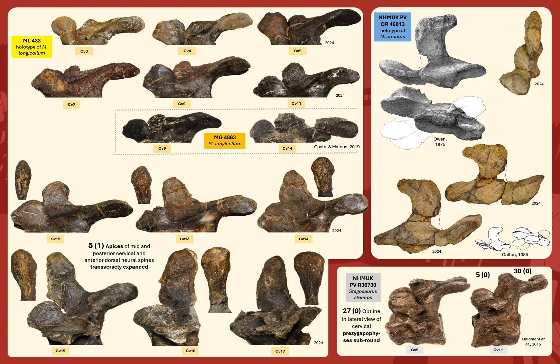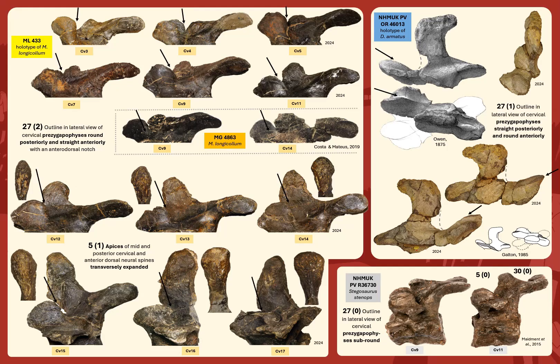Character 27: all the cervical prezygapophyses of the Miragaia holotype and MG4863 are rounded posteriorly and straight anteriorly with an anterodorsal notch. The posterior edge is so elevated that in lateral view they all overlap the neural spine. In contrast, in the Dacentrurus holotype the posterior edge is very flat with the top of the neural arch, so that even if the neural spine were complete, it could never overlap it in lateral view. Also, the neural spine of the Dacentrurus holotype is clearly expanded posteriorly but not transversally — unique to it and therefore an autapomorphy — while in the Miragaia holotype it is instead expanded transversally in the top half of the spine.